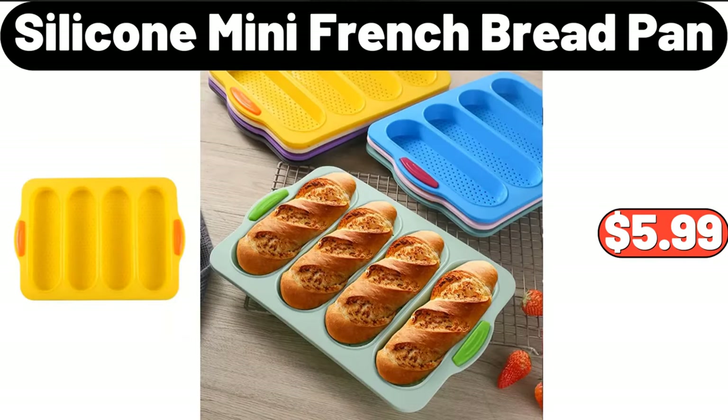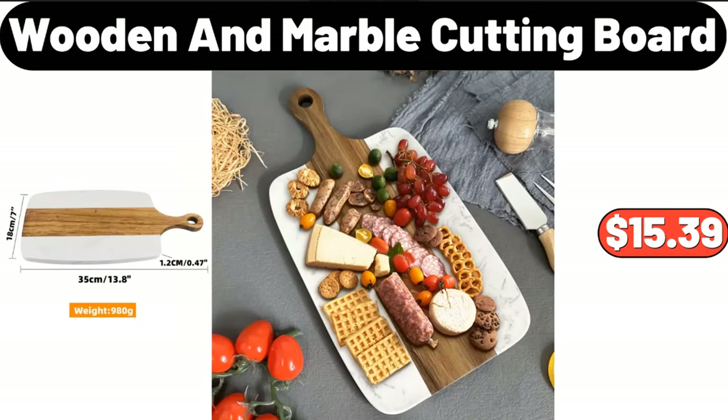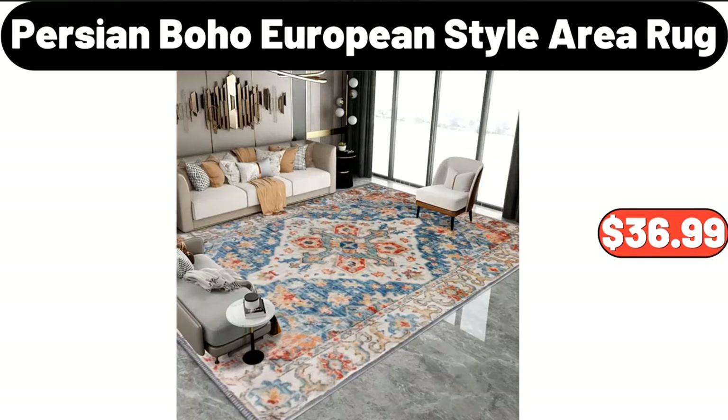Silicone mini french bread pan, $5.99. Two-tier tall flower pot shelf, $32.99. Wooden and marble cutting board, $15.39. Electric kettle, $19.99. Persian boho European style area rug, $36.99.